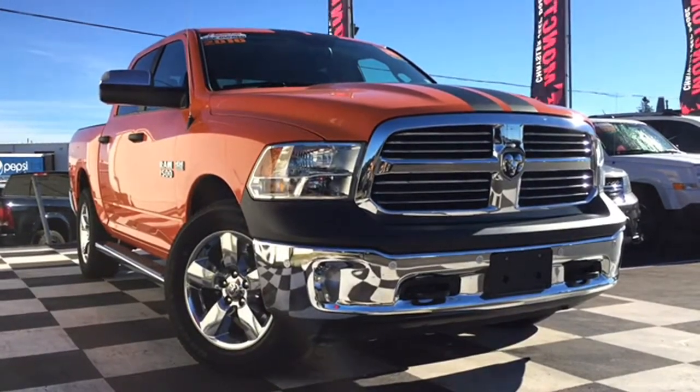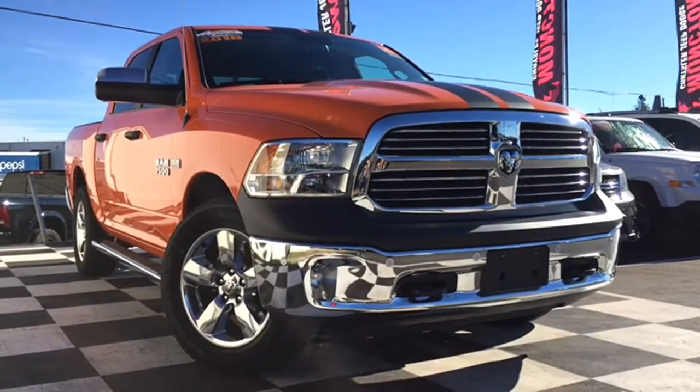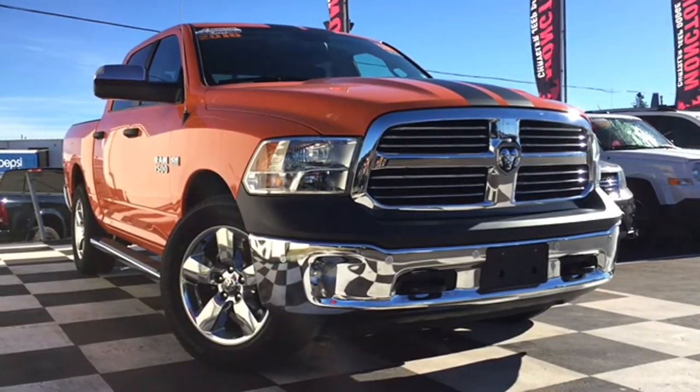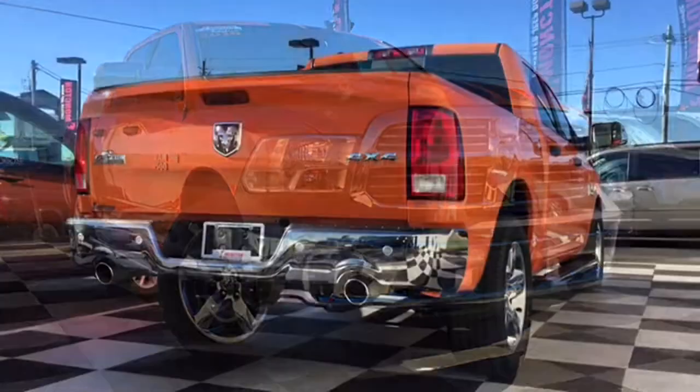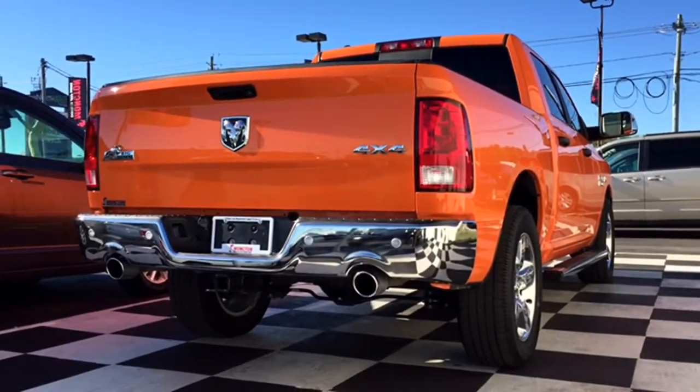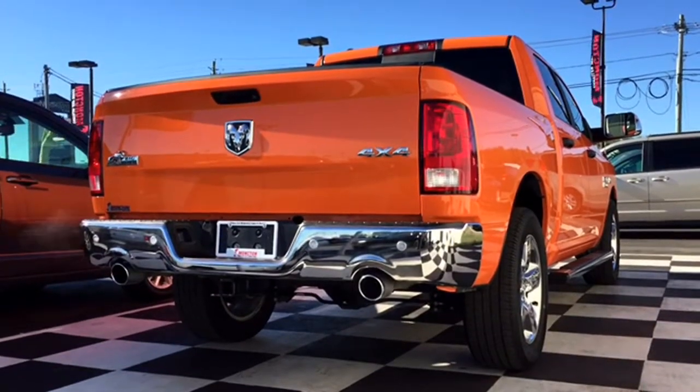It is a crew cab model. This vehicle is loaded up with features and we're going to give you guys a full tour of what it's all about. The Bighorn only has about 1,500 kilometers on it, so it's ready to go for a test drive. It's got a ton of different features that you're going to be excited about, including dual rear exhaust with bright tips.